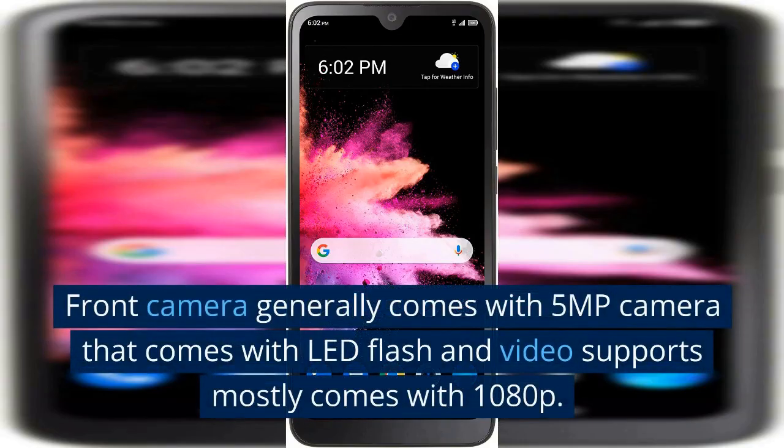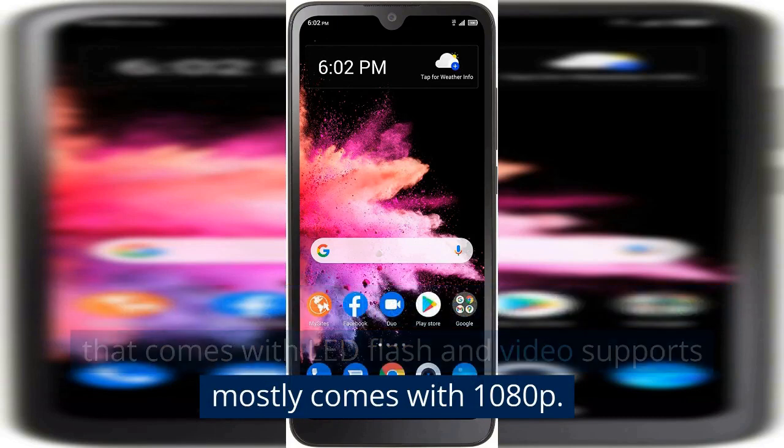The front camera generally comes with a 5 MP camera that comes with LED flash, and video support mostly comes with 1080p.